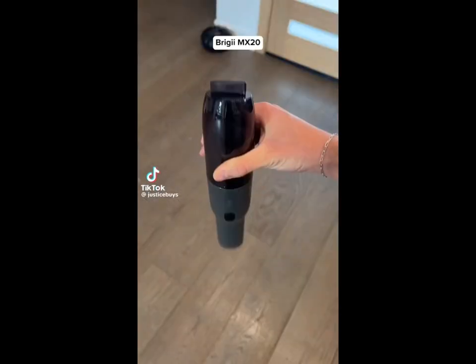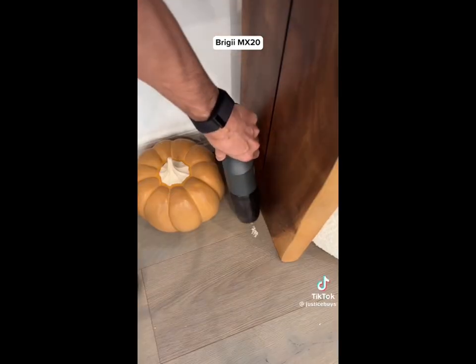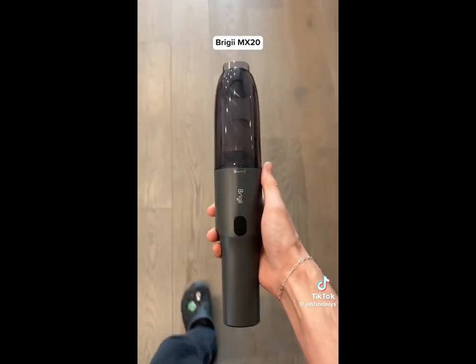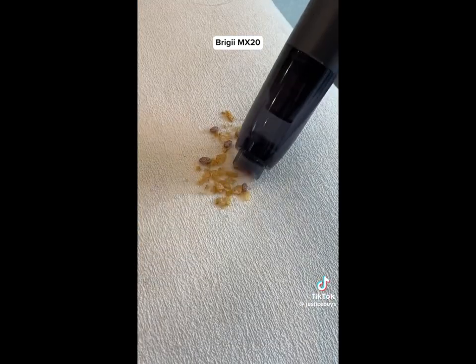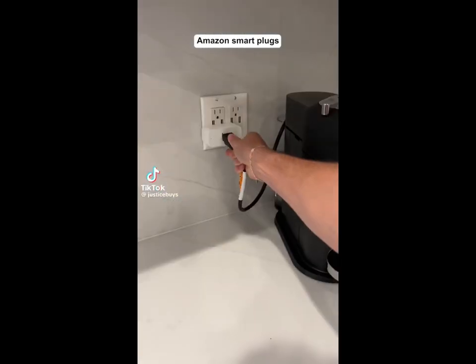Amazon cleaning gadget. This is one of the best portable vacuums I've ever tested. It can handle spaces that normal vacuums can't reach and can clean basically any mess. It's rechargeable with USB Type-C, and its small size makes it easy to store away. It comes with a few different attachments so you can use it for any type of surface.